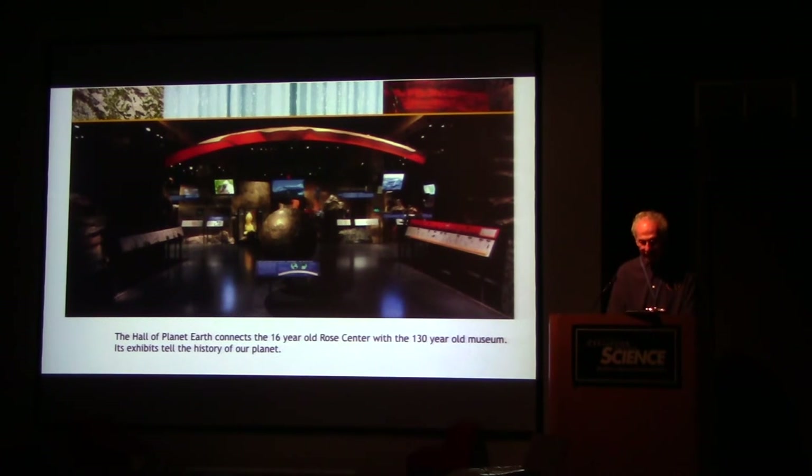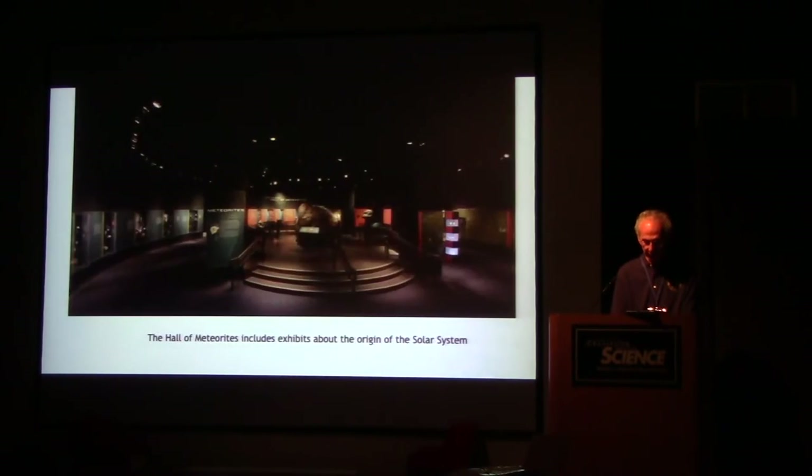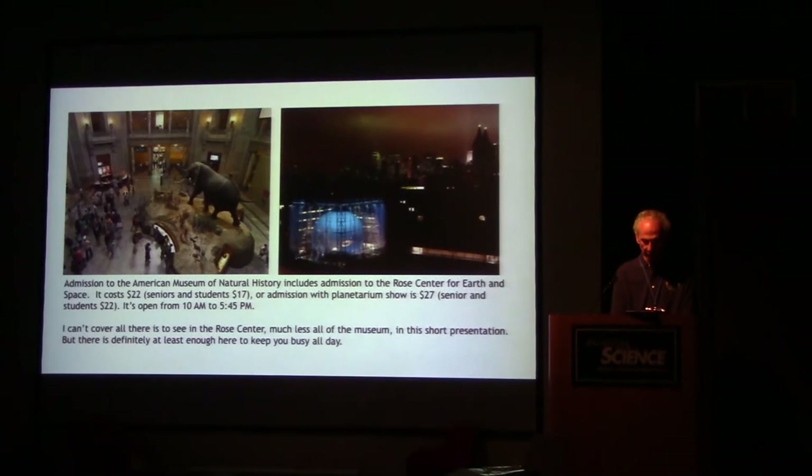The Hall of Planet Earth connects the 16-year-old Rose Center with the 130-year-old American Museum of Natural History. Exhibits in this hall tell the history of our planet. The Hall of Meteorites contains exhibits about the origin of the solar system. Admission to the American Museum of Natural History includes admission to the Rose Center for Earth and Space. It costs $22, seniors and students $17. Admission with a planetarium show is $27, seniors and students $22. It's open from 10 a.m. to 5:45 p.m. There's definitely enough to keep you busy all day long between the Rose Center and the American Museum of Natural History.